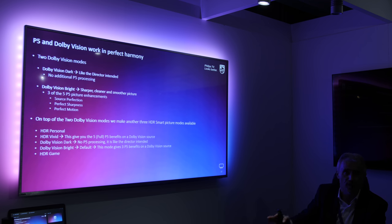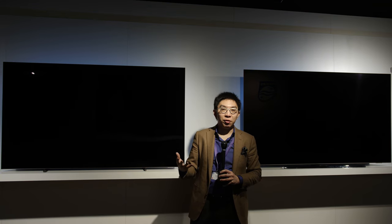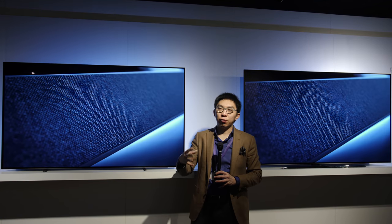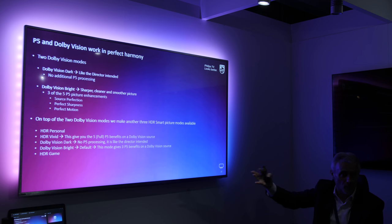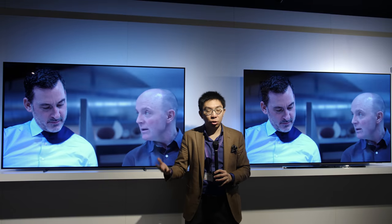The selling point of Dolby Vision is that it reflects the creator's intent better, as it is an optimized dynamic metadata format that goes from source to display. However, Philips also has their own processing via the third generation P5 engine. You can select Dolby Vision dark mode to maintain the original creator's intention, or Dolby Vision bright mode for a bit more contrast and smoother 24p cadence, or even vivid mode where Philips applies their own processing to make the picture more pleasing — not necessarily true to the director's intent, but more visually engaging. The choice is yours.